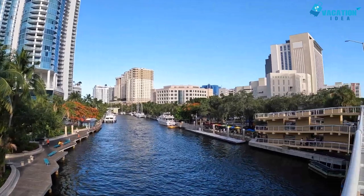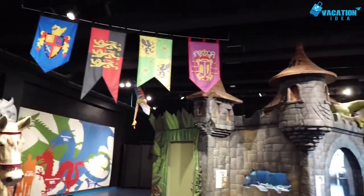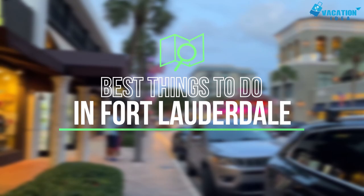Today Fort Lauderdale has become a sophisticated urban destination. We share the top 10 best things to do in Fort Lauderdale so you can plan a trip and experience all the exciting attractions and activities this beautiful city has to offer.